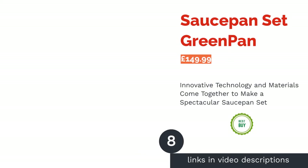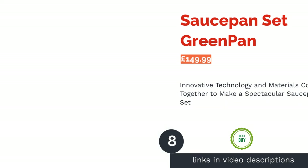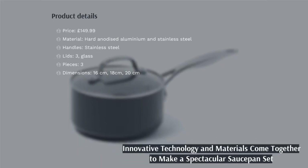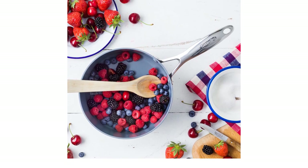The next product is the Saucepan Set by Green Pan. You'll be instantly impressed to learn that this saucepan set gets its durability from a ceramic coating derived from sand and lined with diamonds. The result is a pan that's completely toxin-free, meaning no toxic fumes will be emitted, even when the pans are overheated.